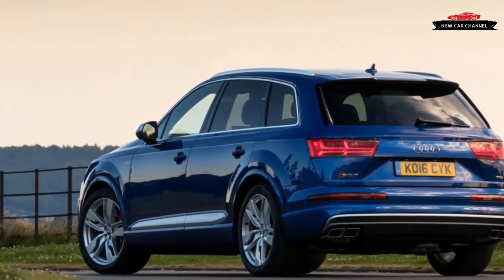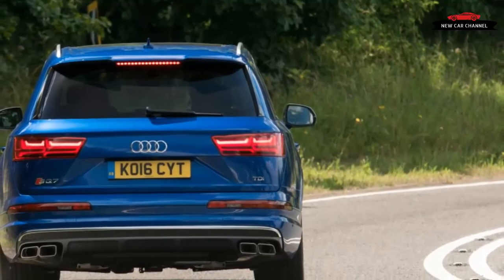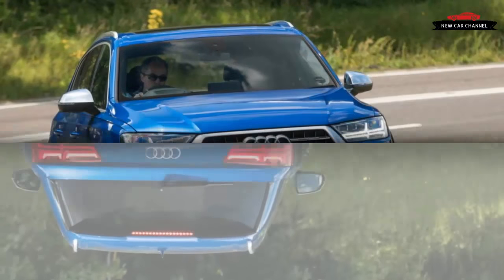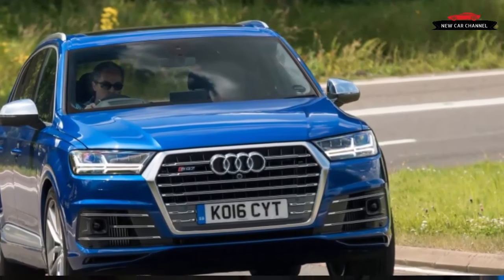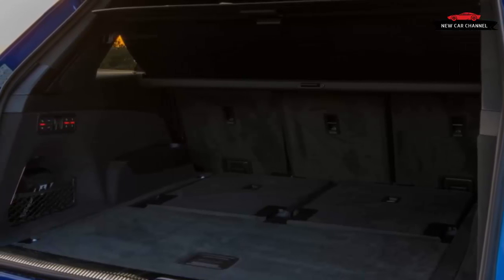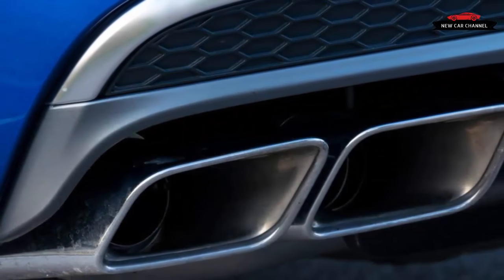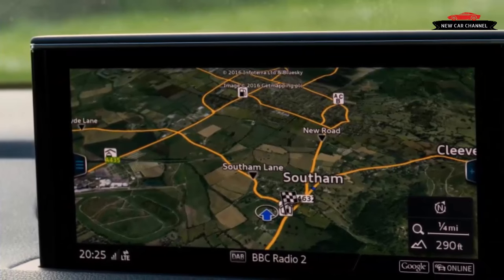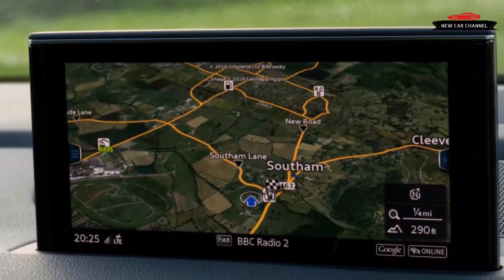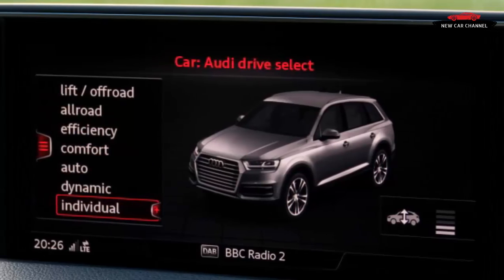The ride is also markedly firmer than that of the standard Q7, even with the drive select controller in its most compliant comfort setting, although the SQ7 felt impressively stable during a brief run at high speed. In a world where buyers want fast, luxurious SUVs, the SQ7 is pretty much exactly what customers are demanding — and the fact that it runs on diesel should be an incidental detail, as it tests quicker and better mannered than almost all gasoline-powered alternatives. In the US, however, VW's emissions scandal has made the SQ7's diesel engine an issue; although it has been designed to meet all existing US emissions standards, no decision on bringing it stateside has yet been made, though Audi of America remains optimistic.